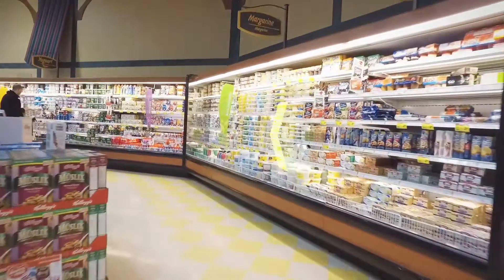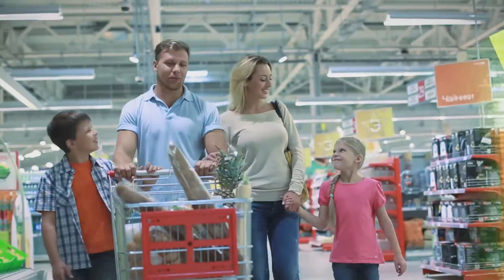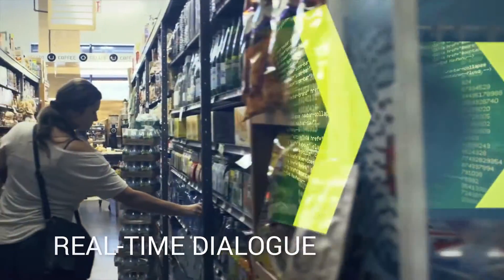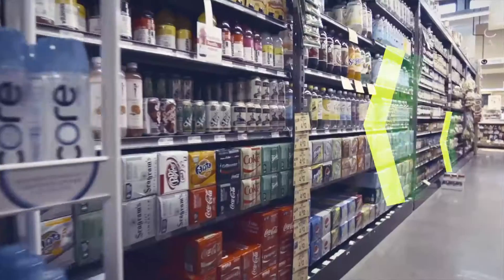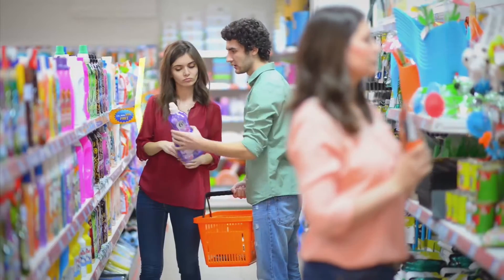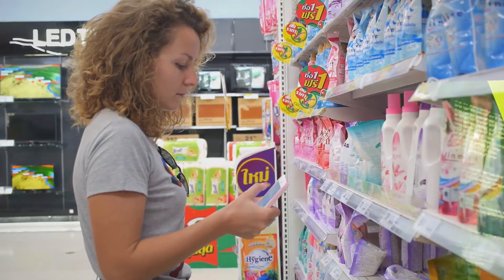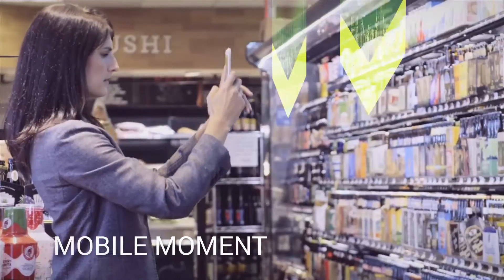Today's consumer is highly connected at all points of the shopping journey, a connectivity that continues inside the store. Getting that real-time dialogue with your customers at exactly the moment that they are most eager to find relevant product information and recommendations bespoke to their needs is a mobile moment that cannot be missed.